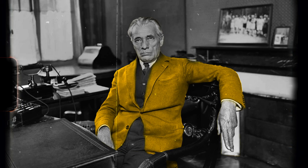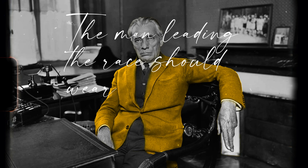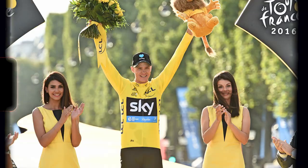Henri Desgrange, editor of L'Auto — the founding newspaper of the Tour de France — wrote: "This morning I gave the valiant Christophe a superb yellow jersey. The man leading the race should wear a jersey in the colours of L'Auto. The battle to wear this jersey is going to be passionate."